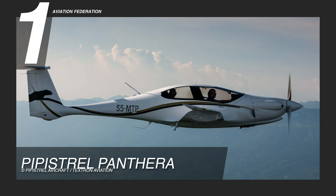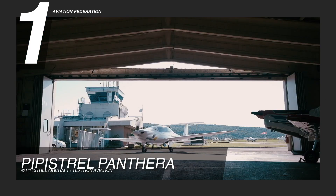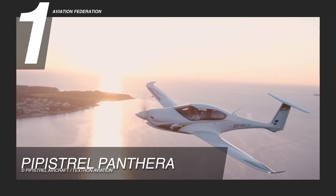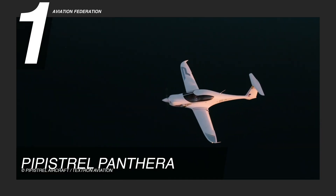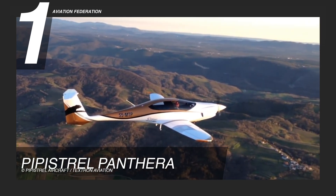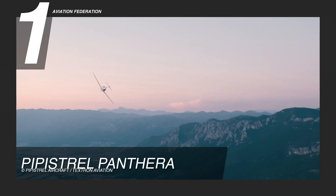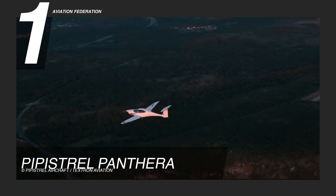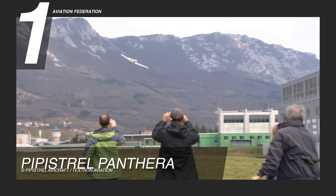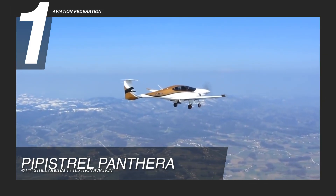Finally, at number one, we have the Pipistrelle Panthera. As opposed to the two electric aircraft featured in this list, this is powered by a 260-horsepower Lycoming IO-540V V4A5 engine that can typically cruise at speeds of 177 knots true airspeed at 75% power, and 143 knots indicated airspeed at maximum speed. It can fly with a maximum takeoff mass of 2,900 pounds — upgradable to 3,000 pounds — including 1,100 pounds of useful load. It has a climb rate of 1,300 feet per minute, a maximum altitude of almost 25,000 feet, and a range of 1,000 nautical miles or over 1,800 kilometers even with four people on board.